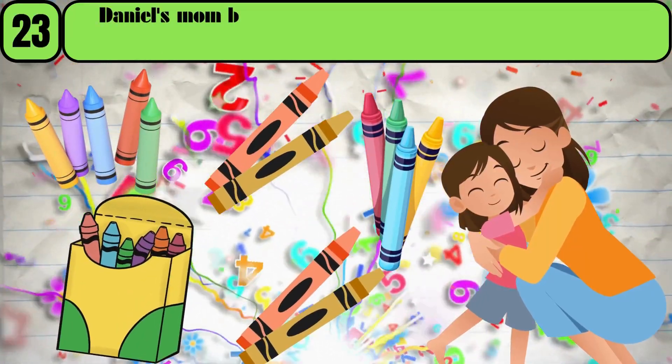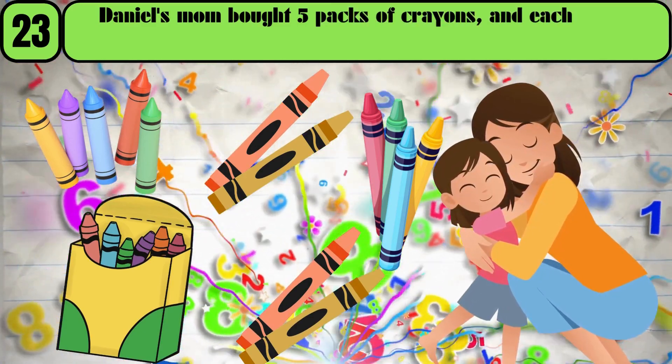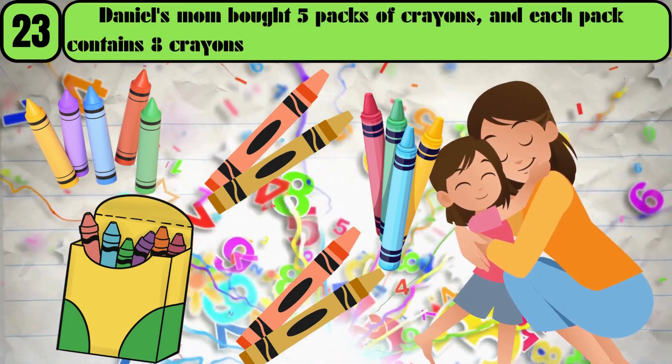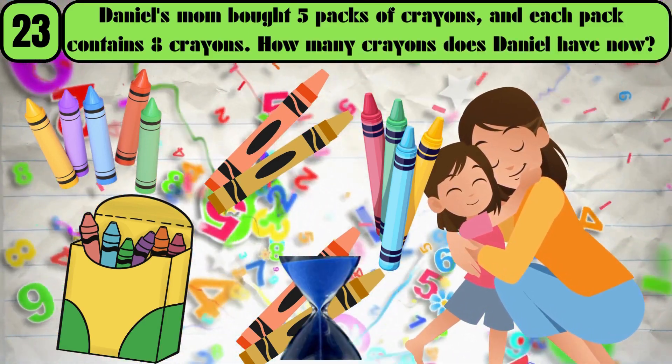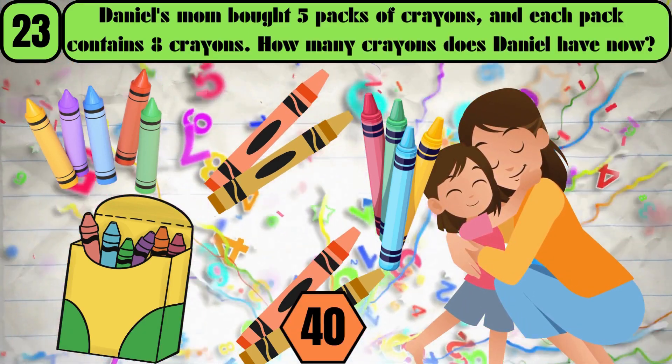Daniel's mom bought 5 packs of crayons, and each pack contains 8 crayons. How many crayons does Daniel have now? The answer is 40.